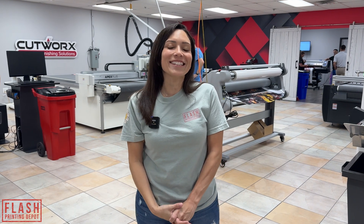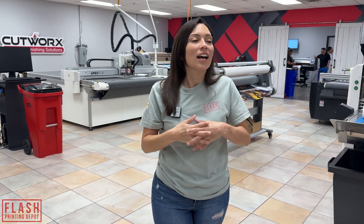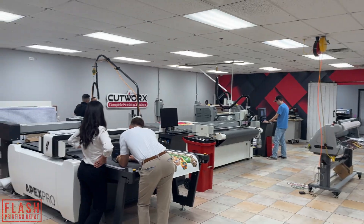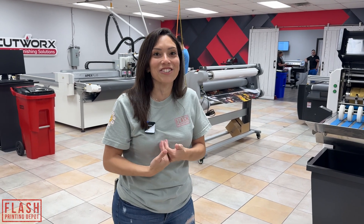Hey guys, welcome back to the channel. Today we are on location at MCAT and Graphics Open House. They have so many new things to showcase — new walls, new cutters, new layout, new design. In the apparel section, which we're really excited to show you.